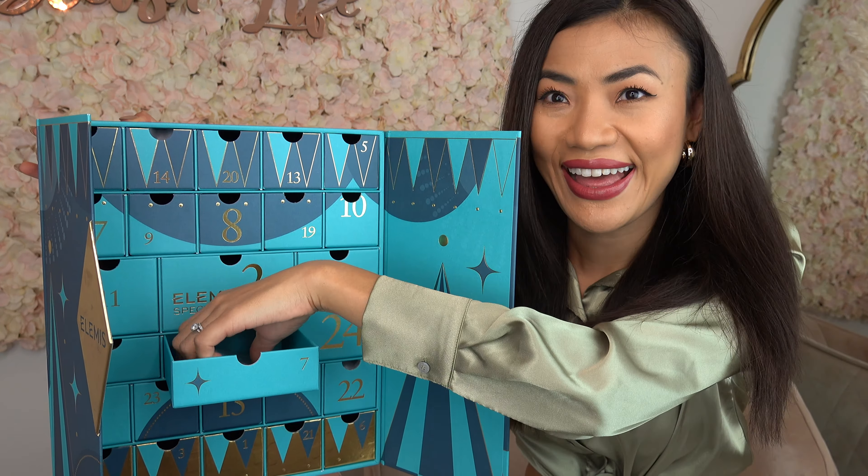The Herbal Lavender Repair Mask — a calming clay mask that helps to purify and decongest your skin. It's formulated with kaolin, rosemary, thyme, and lavender, which helps to deeply cleanse, rebalance, and nourish your skin.